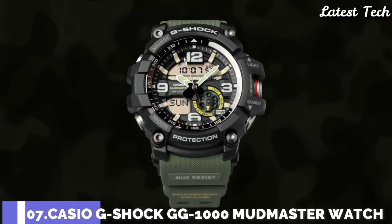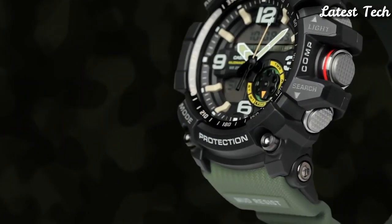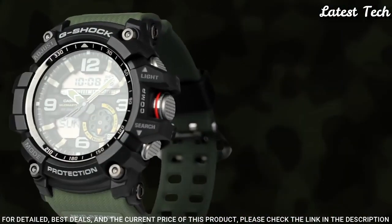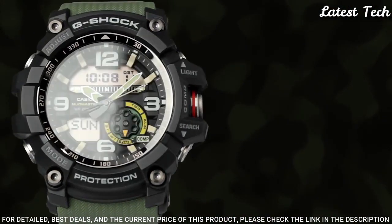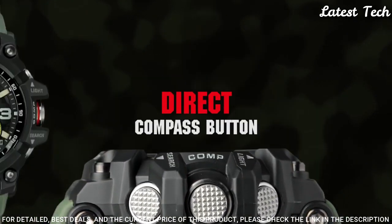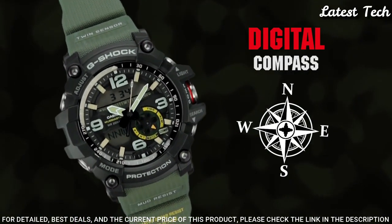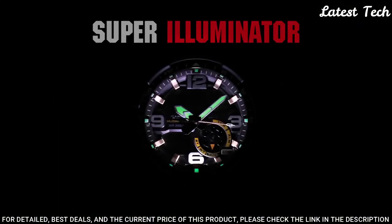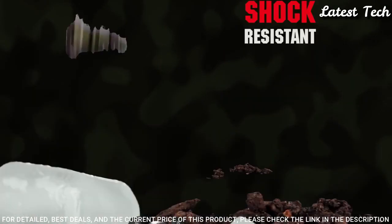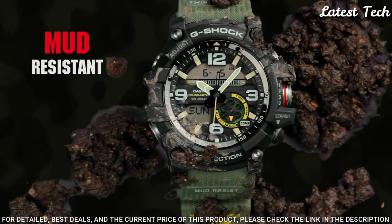Number 7: Casio G-Shock GG-1000 Mudmaster Watch. Black resin case with a green rubber strap and fixed bezel. Digital dial with silver-toned hands and index hour markers. Dial type: Analog-digital. Full auto calendar, quartz movement, scratch-resistant mineral crystal. Case size 56.2 mm by 55.3 mm, case thickness 17.1 mm. Water resistant at 200 meters.